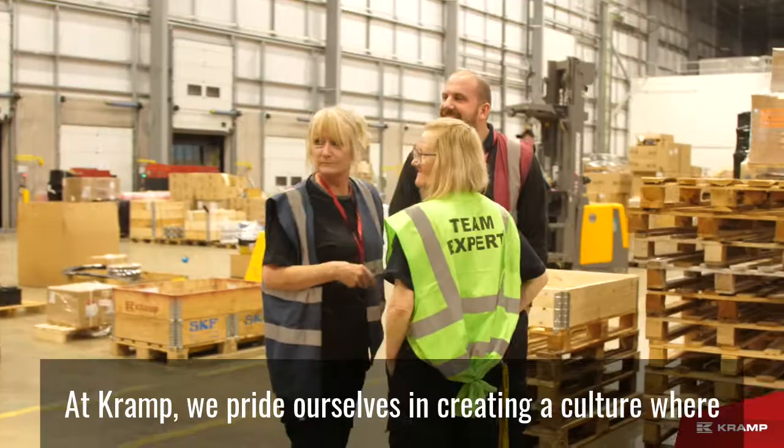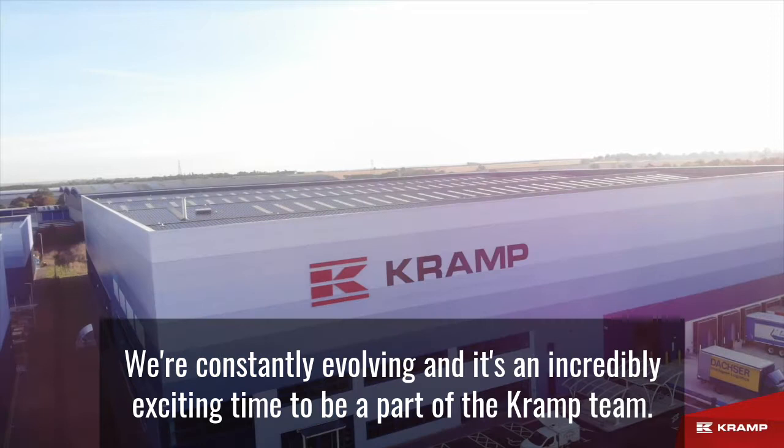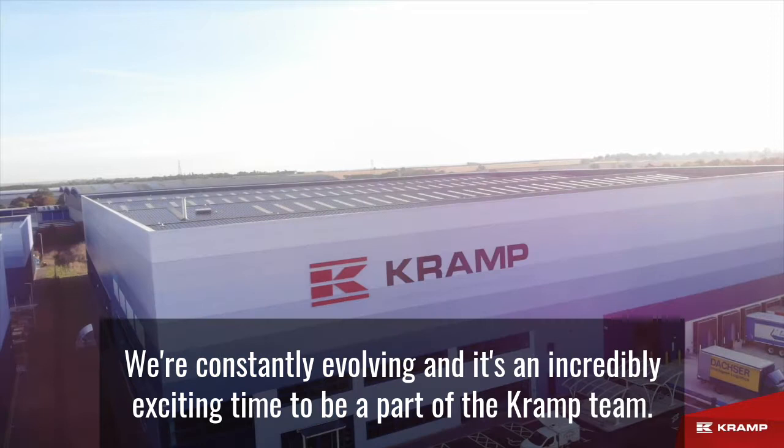At CRAMP, we pride ourselves in creating a culture where both teamwork and entrepreneurship are encouraged. We're constantly evolving and it's an incredibly exciting time to be a part of the CRAMP team. We look forward to welcoming new employees into the business.